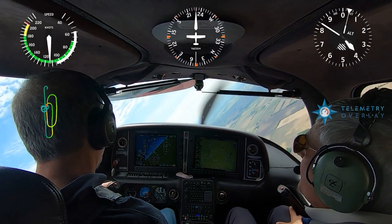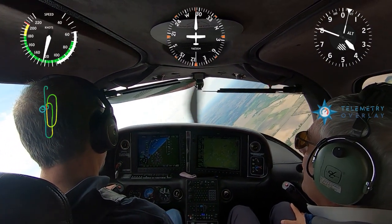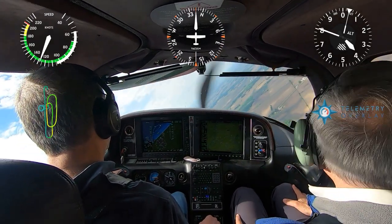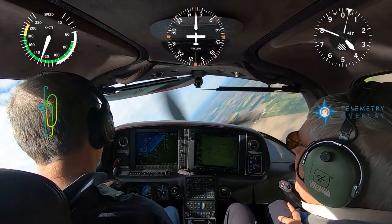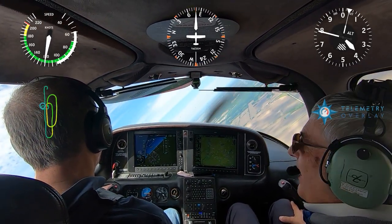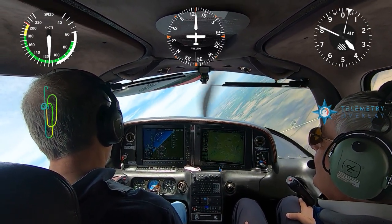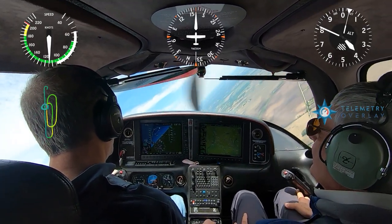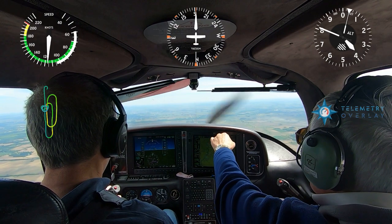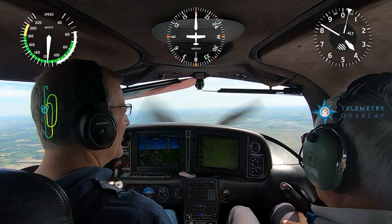Pretty close. Get that nose down — that's too much pitch. We know where the pitch about needs to be, about three to four degrees. A little bit more right rudder, and just a teensy bit more bank. Right there — perfect. Look at that altitude. You're better than me! Very nice — nice recovery. That was the best one you've done today.